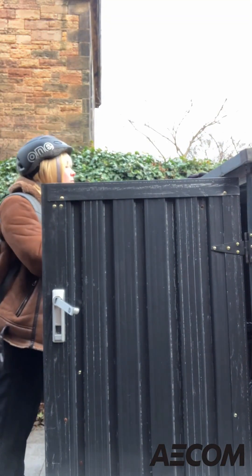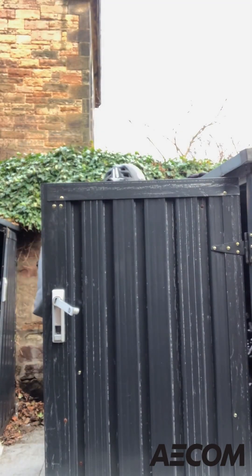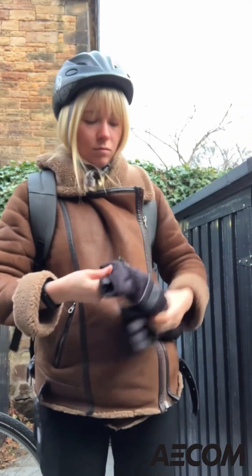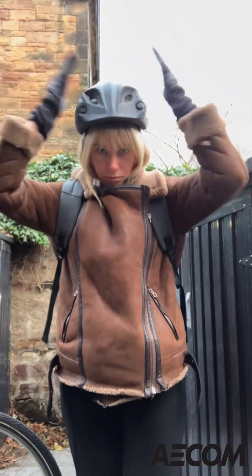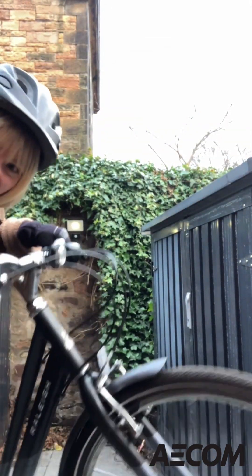Good morning, everybody, and welcome to a day in the life of a graduate engineer for ACOM. My name is Erica, and I've been working as a decarbonisation engineer in the Edinburgh office for the last six months now.